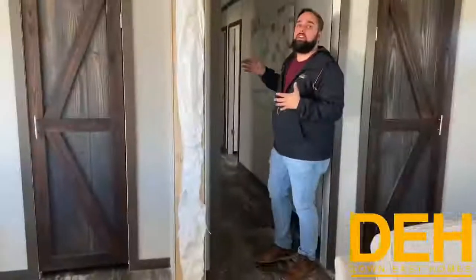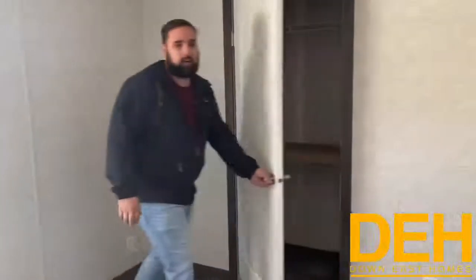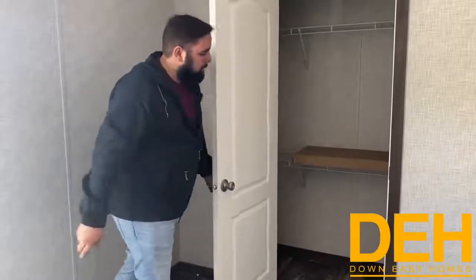This end of the home is where the bedrooms are, separated from the main living area. There is a second bathroom down here and three bedrooms. This first bedroom has linoleum flooring — no carpet. It's a really good sized bedroom. The closet has two wire shelves so you have a place to hang your pants and shirts — a feature they don't usually include, but they decided to add it here.